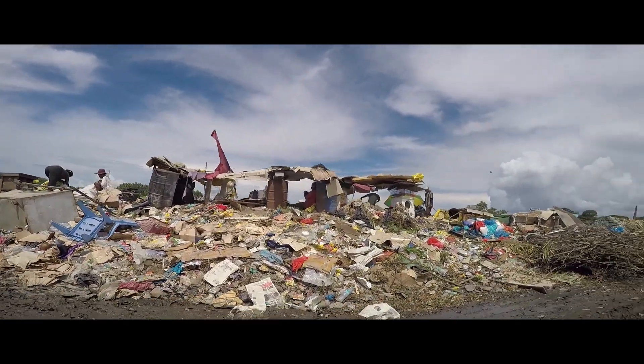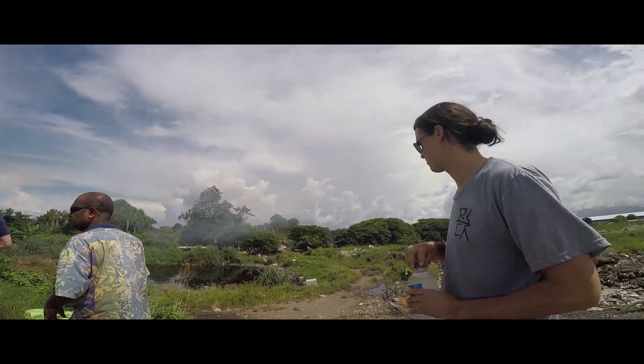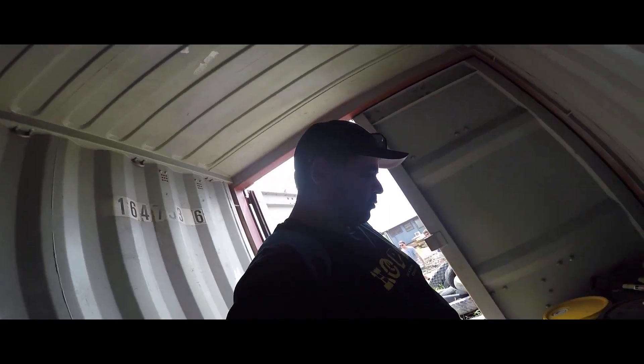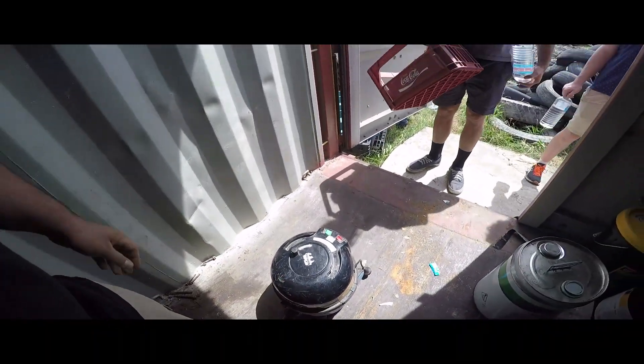We went around the dump — we dared not venture deep into the centre — and found loads of plastics lying around. Our weapon of choice was ink cartridges, which are prime plastic for our recycling process and we found tons of those. We also took a few miscellaneous plastics, a jerry can, and a crate — a different type of plastic but still potentially recyclable. To our amazement, recycling as we know it wasn't really going on there.